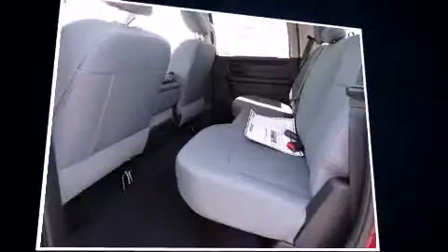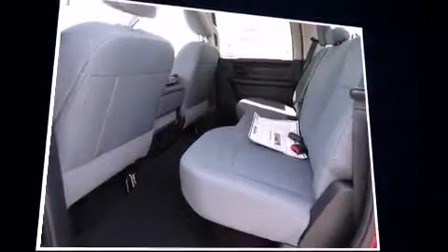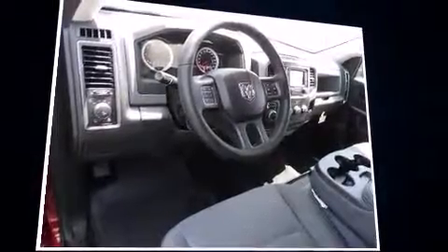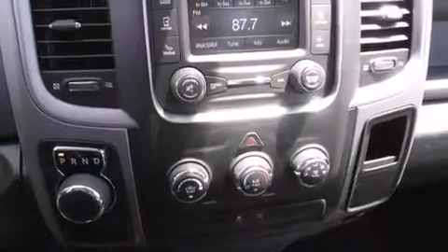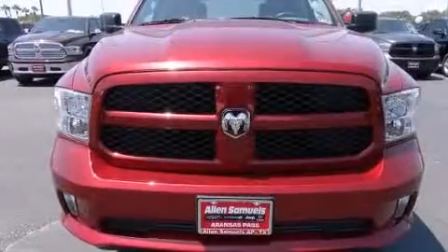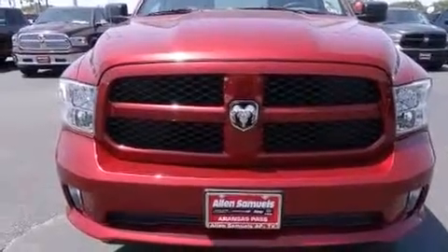It features an automatic transmission, rear-wheel drive, and a powerful eight-cylinder engine. A wealth of standard features means that you no longer have to sacrifice, such as remote keyless entry, an automatic dimming rear-view mirror, and an outside temperature display.